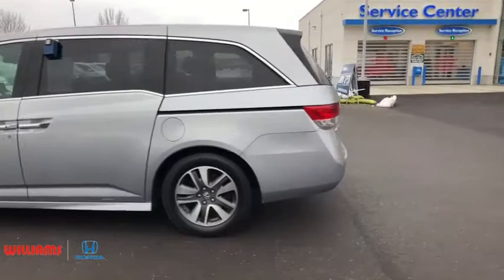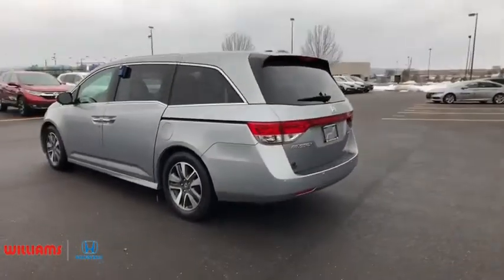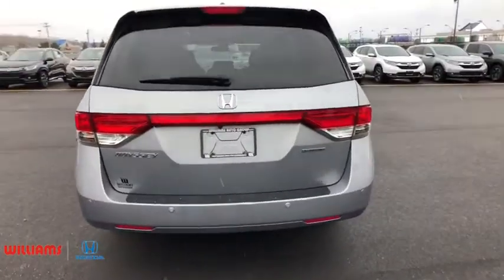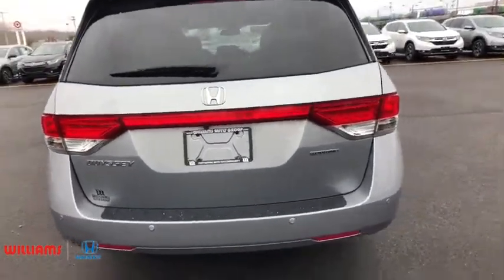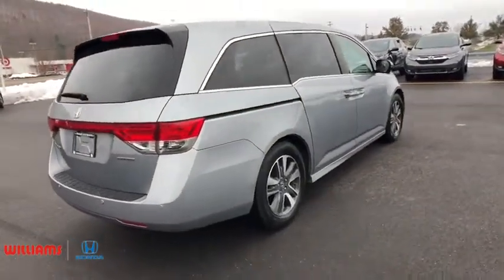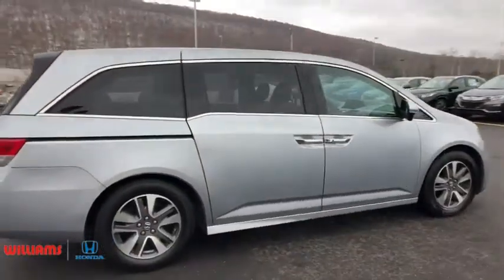Here are some of this vehicle's great options: lane departure warning, stability control, power liftgate, navigation system, steering wheel audio controls, power passenger seat, traction control, anti-lock braking system, backup camera, keyless entry, leather-wrapped steering wheel.